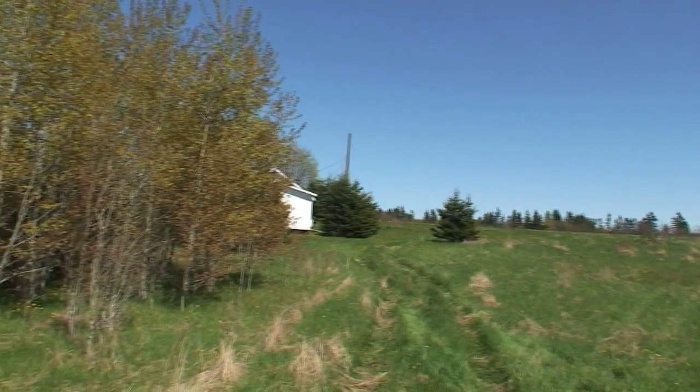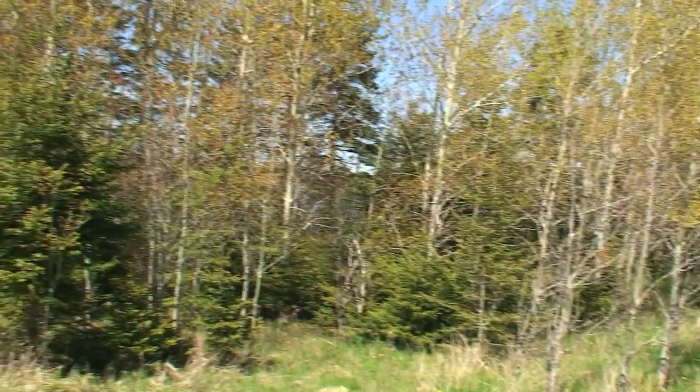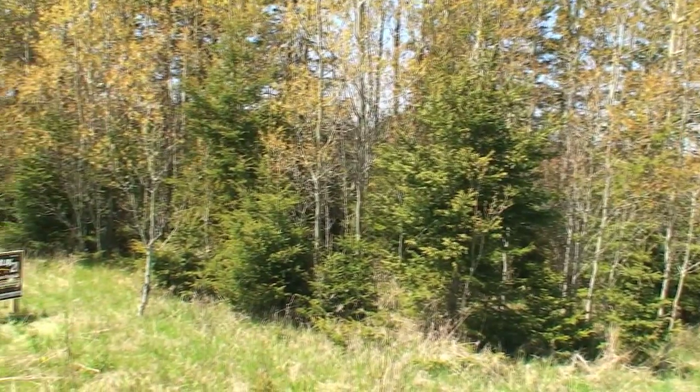This is the entrance to the lots. There's a waterfront cottage at least two lots over, and then in these trees is the subject property. Obviously, you'd want to clear these trees to enhance your view of the water.